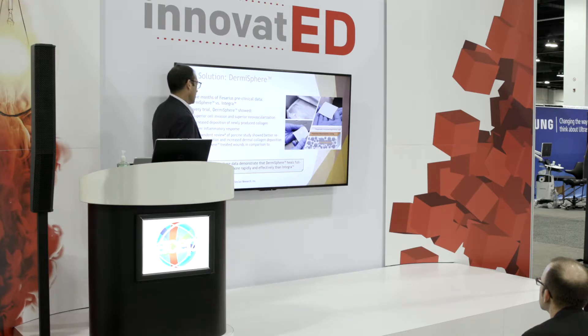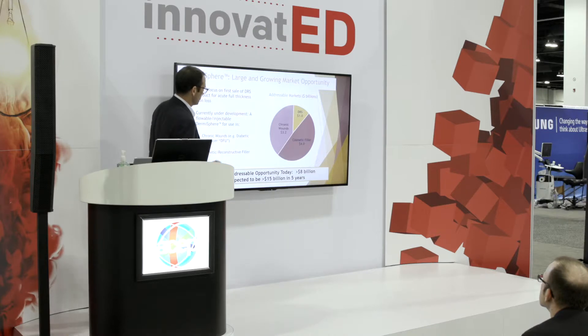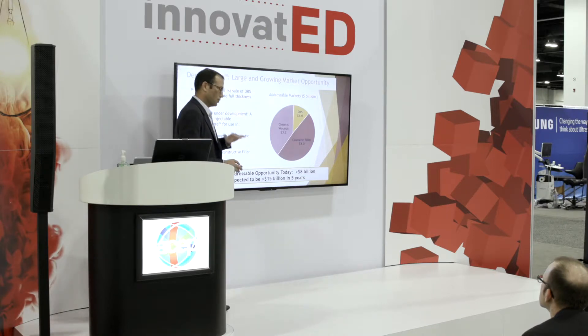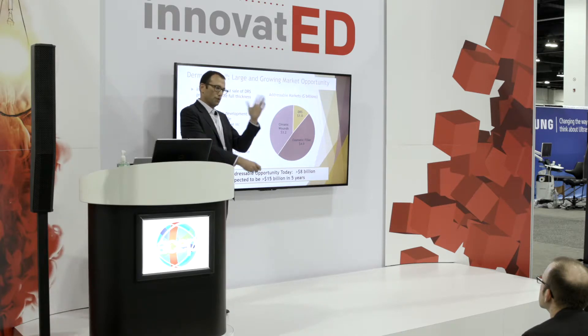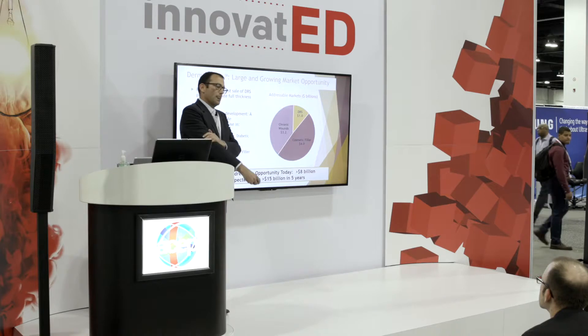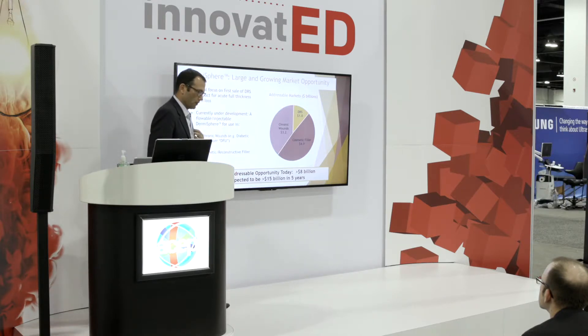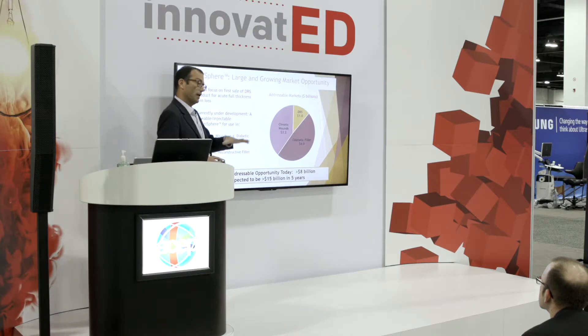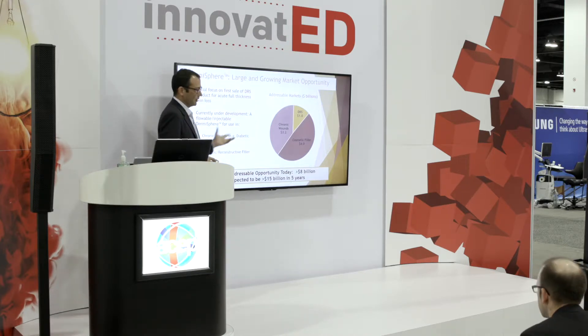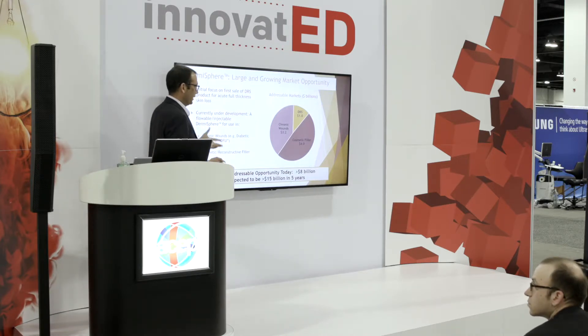So taken together, they demonstrated that Dermosphere heals full-thickness wounds, and the market opportunity is large and growing. So in addition to our primary indication, which is acute full-thickness loss — that's sort of a sheet product like a piece of American cheese that you would put on the wound — Dermosphere has shown promise to be used as a filler material, both in terms of wound and cosmetics. So the total potential addressable market is between $8 and $15 billion.